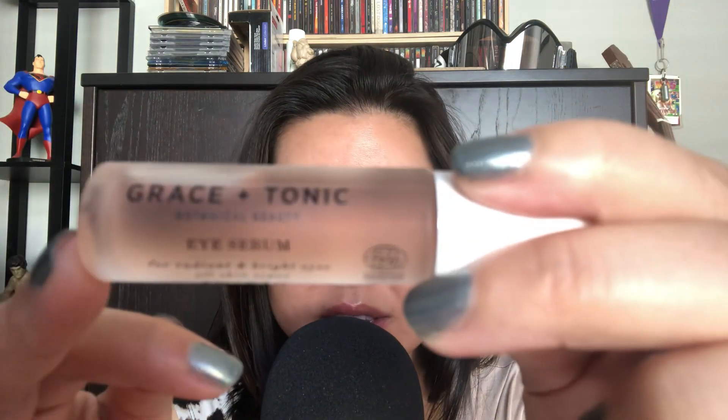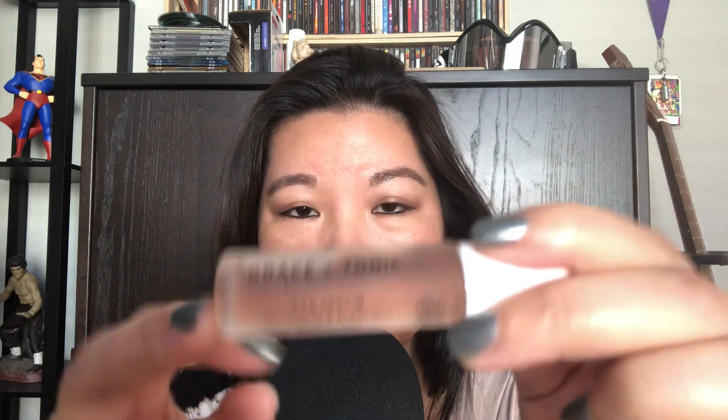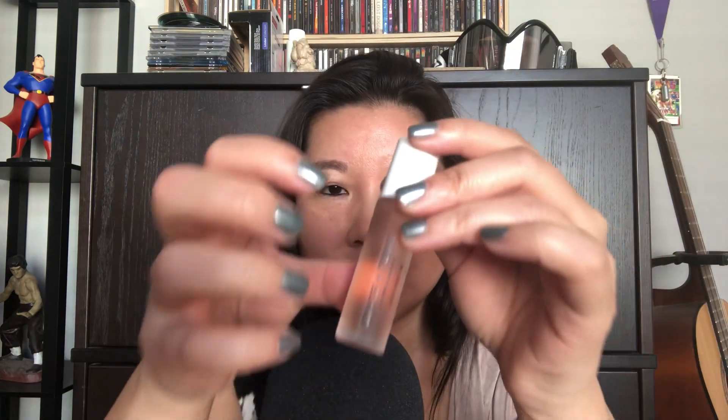The next product I use is actually from Target — I have been loving it. It is called the Grace and Glow Eye Serum and it comes in this beautiful little glass jar. There's a little roller ball on top and what I do is I swipe once or twice under each eye. It gives a great cooling effect and then I just dab it in and it absorbs beautifully.